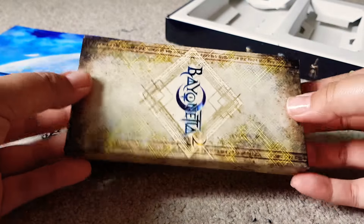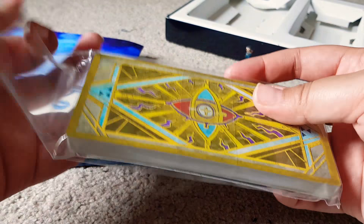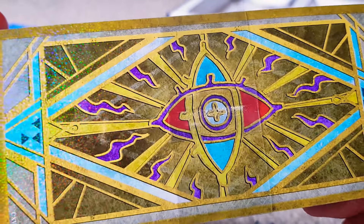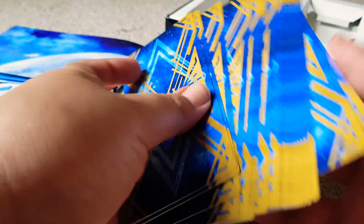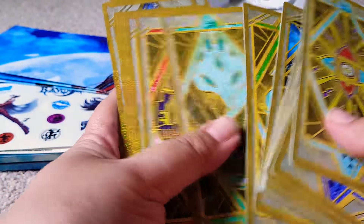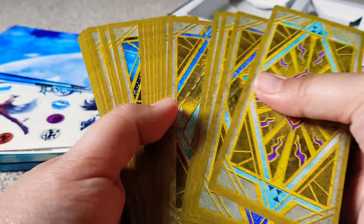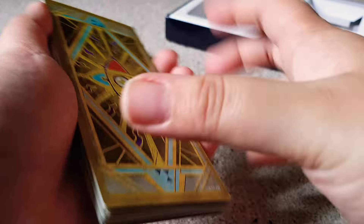And then we've got the cards here. I won't go through all of them but I'll just show you what they are. They're like a hologram — that's pretty cool. There's a plastic thing here. Oh, that's nice. Oh, wow. I'm sure they have some sort of meaning. Like I said, I haven't really finished the first one and I only watched my boyfriend play the second one, so I don't know much about these cards.